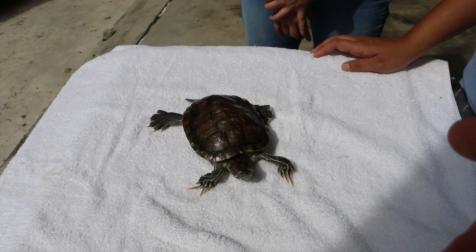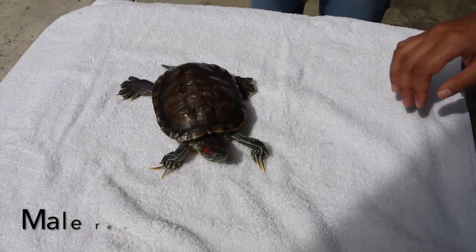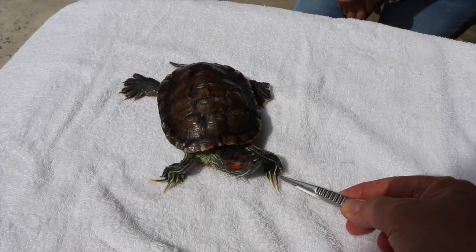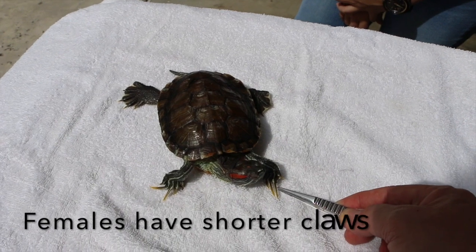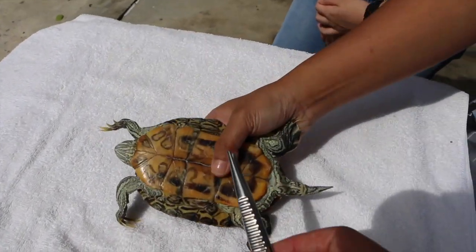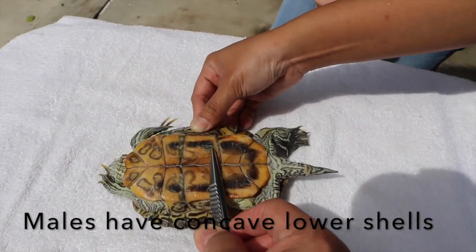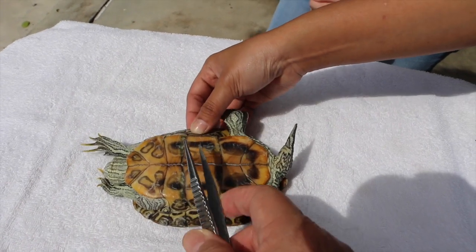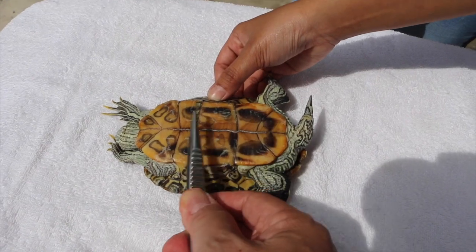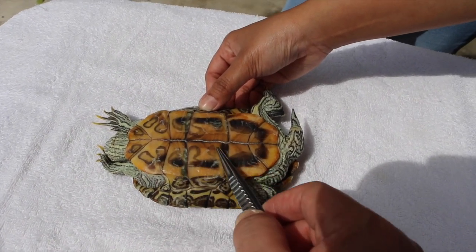Now the owner says this is a female, but I would say this is a male. Look at the claws — they are quite long. If you see a female red-eared slider, the claws are shorter. And based on the concavity, the male's lower shell is normally concave because the male has to mount the female for breeding. In this case, this part is a bit concave.